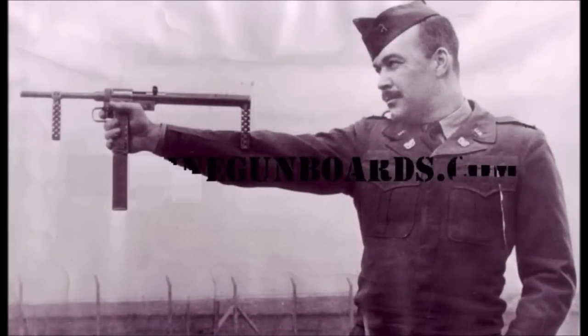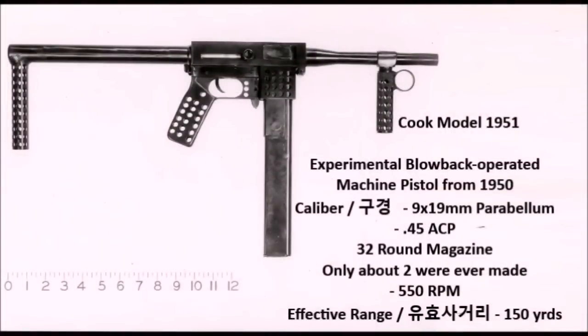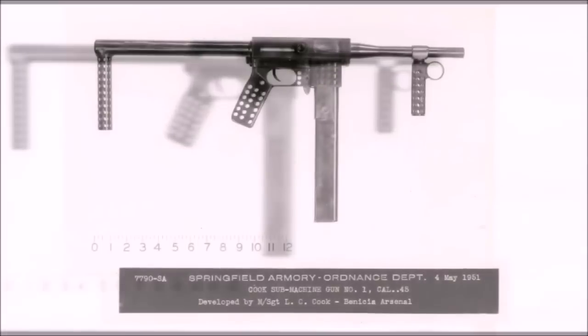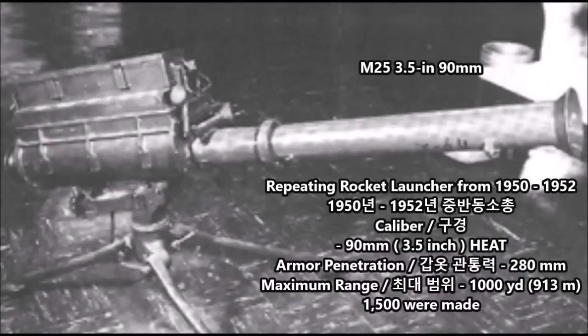This design was 10 to 15 years ahead of the telescoping bolt submachine guns the U.S. would later develop, like the MAC-10 and MAC-11 in the 1960s and 70s. A second version, the Cook Model 1951, was a more conventional submachine gun with a standard pistol grip rather than a telescoping bolt. Both were submitted for testing and ultimately rejected. It's a shame — imagining U.S. forces with this weapon alongside their M3 grease guns and Thompson submachine guns in Korea.